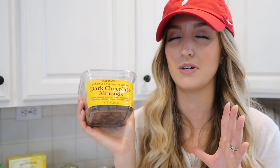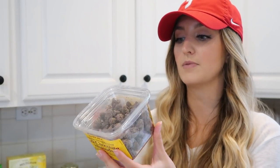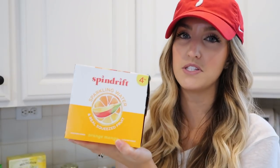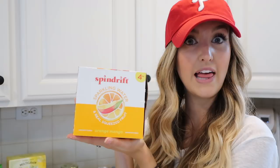And of course I got my favorite dark chocolate almonds ever. These are seriously so good — they are the sea salt and turbinado sugar ones. They're delicious, just the perfect combination of sweet, salty, creamy, and crunchy. As far as all their dark chocolate almonds go, these have the cleanest ingredients, so I love them. And then the very last item I got was a fun one — I picked up this seltzer water. I've never had it but I always see it all over social media and people rave about it. I got the orange mango flavor, so we'll see how I like it.